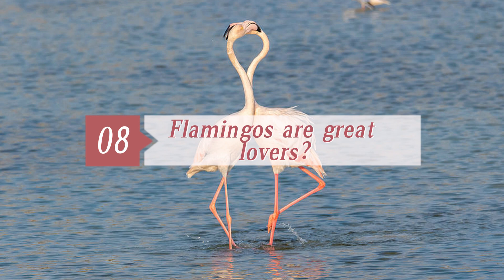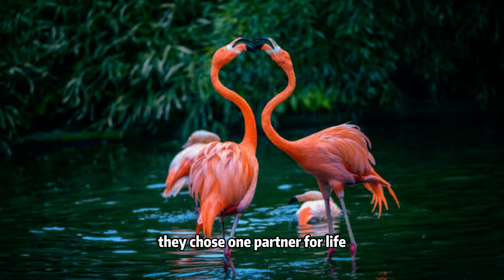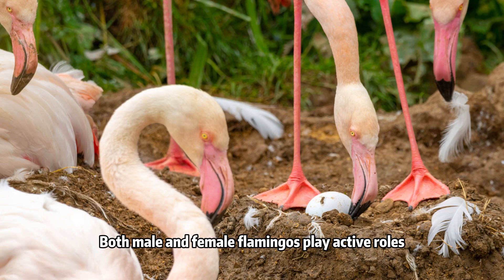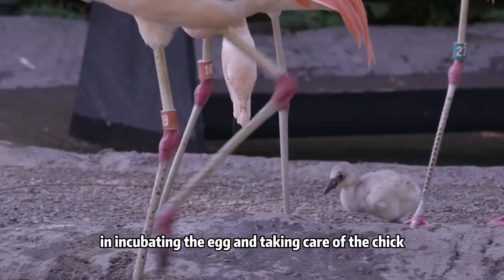Eight. Flamingos are great lovers. Like swans, flamingos are monogamous, meaning they choose one partner for life. They will raise chicks together every year. Both male and female flamingos play active roles in incubating the egg and taking care of the chick.